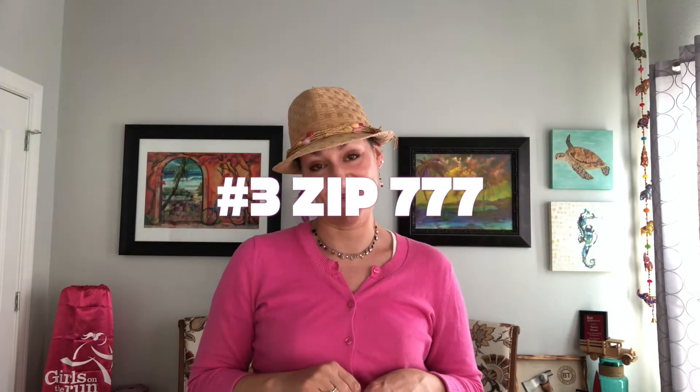For you more adventurous types, number three is Zip 777. It is a zip line that takes you over Turner Falls.